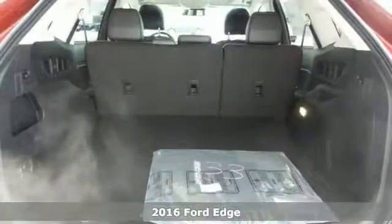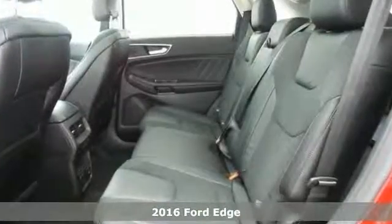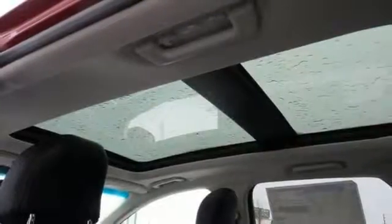Get ready for adventure and fun with this spectacular 2016 Ford Edge. Throw all of your toys in the back and you can hit the road with confidence. It includes electronic stability control, emergency communications, and it even has heated seats. It comes with a push-button start, too.